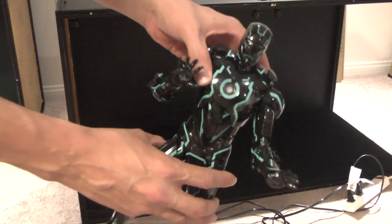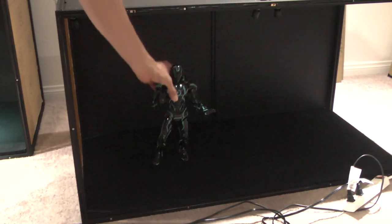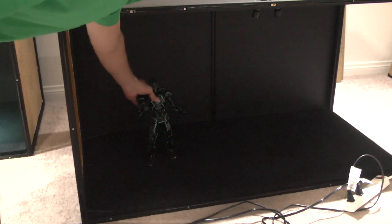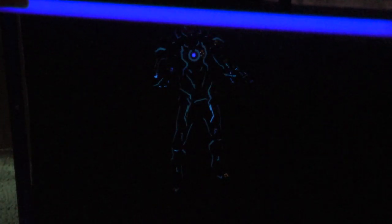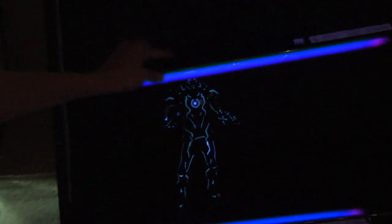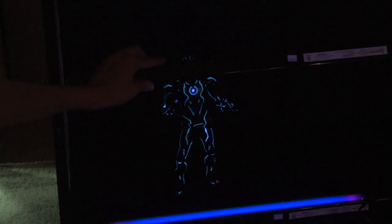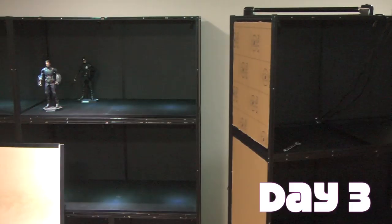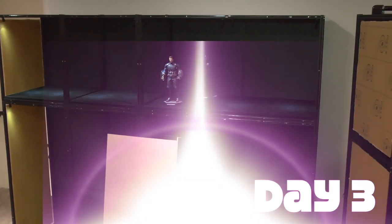My plan was to use one of the cubes as a blacklight display, since Hot Toys is starting to release all these blacklight neon figures. I wanted something I could capitalize on. This is just a light test — I took a break from building to see what it would look like. These blacklight tubes I believe were $10 a piece at Walmart — very cheap.